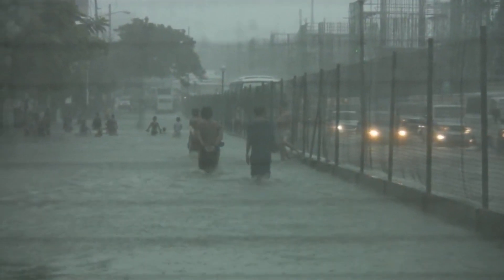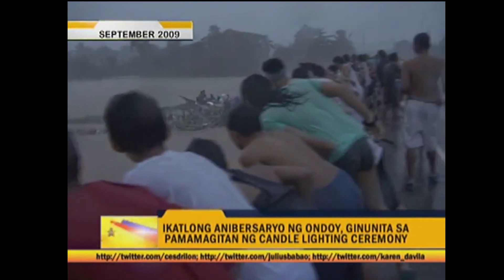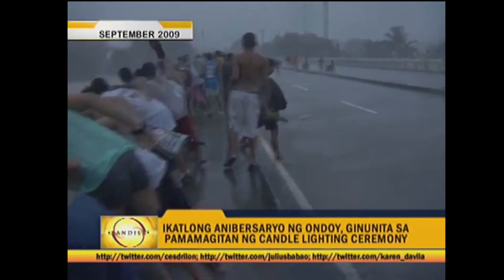The Philippines is hit by an average of 20 typhoons every year, causing massive floods which over the years has destroyed Filipino communities and caused many casualties.